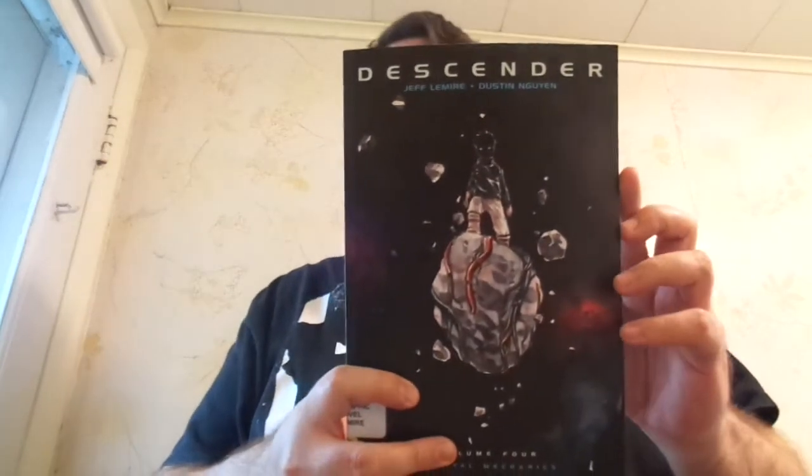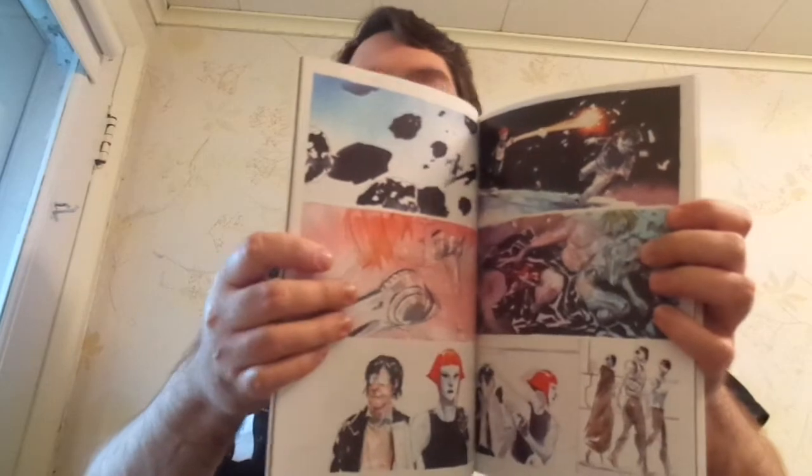If you have not read Volumes 1 through 3, turn back now because I may accidentally spoil something, and I don't want to spoil it for people who have not read the series before. Of course, this is a sci-fi book written by Jeff Lemire and the amazing artwork and watercolors by Dustin Nguyen.